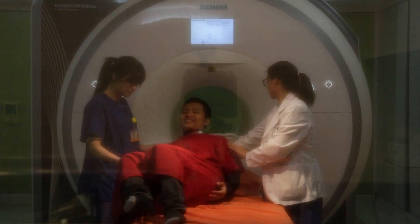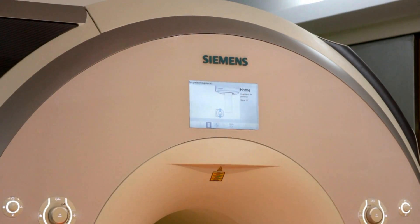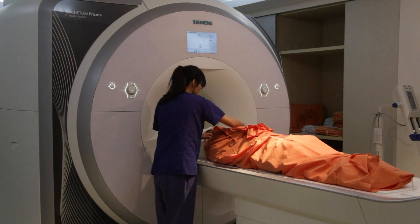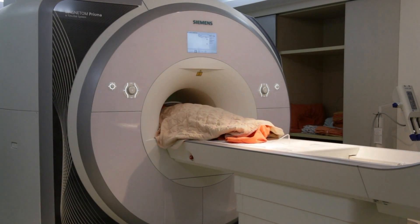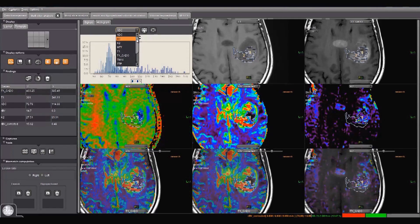We investigate the feasibility of using pharmacokinetic parameters derived from perfusion-weighted imaging in tumor grading. We use histogram analysis of these parameters to explore diagnostic performance. Histogram parameters of both permeability and blood volume showed significant differences between high- and low-grade gliomas and demonstrated significant correlation with genetic regulation of angiogenesis.